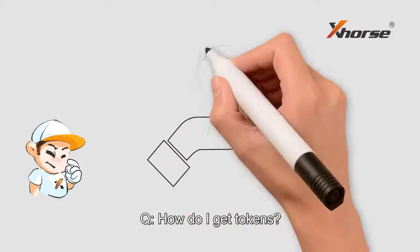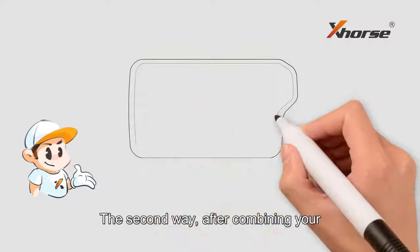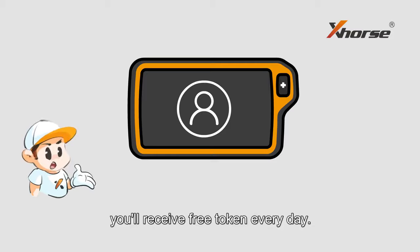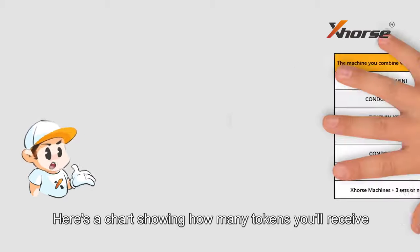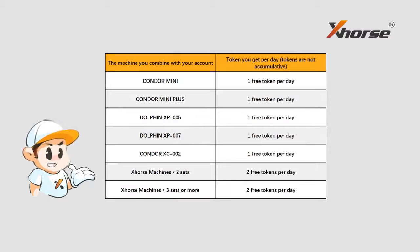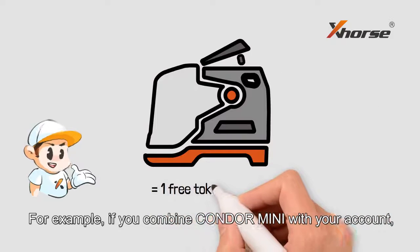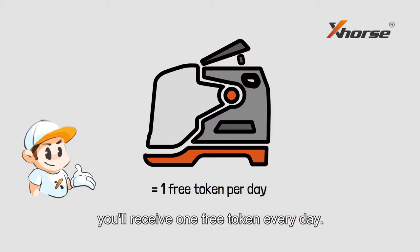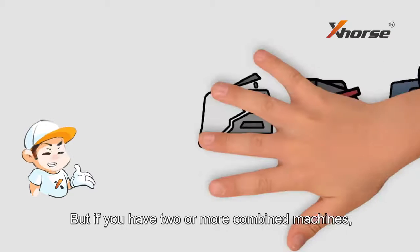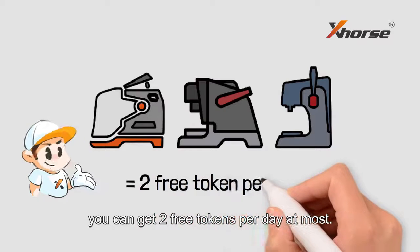How do I get tokens? The first way: you can buy tokens from your dealer. The second way: after combining your X-Source machines with your account, you'll receive free tokens every day. Here's a chart showing how many tokens you'll receive if you combine X-Source machines. For example, if you combine X-Source Condo Mini with your account, you'll receive one free token every day. Other machines work in the same way, but if you have two or more combined machines, you can get two free tokens per day at most.